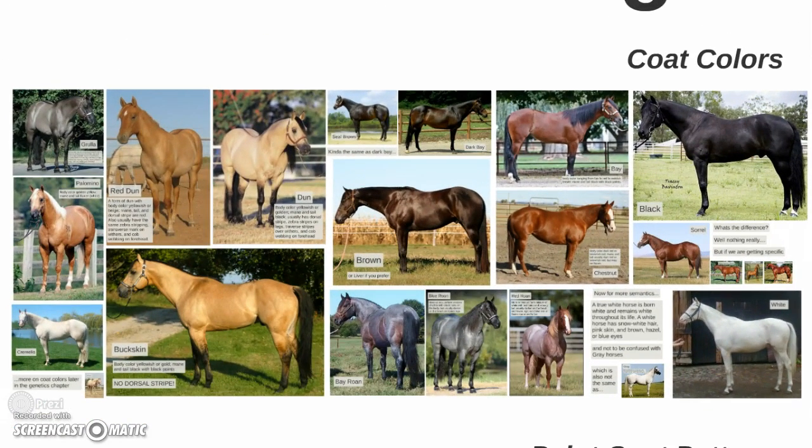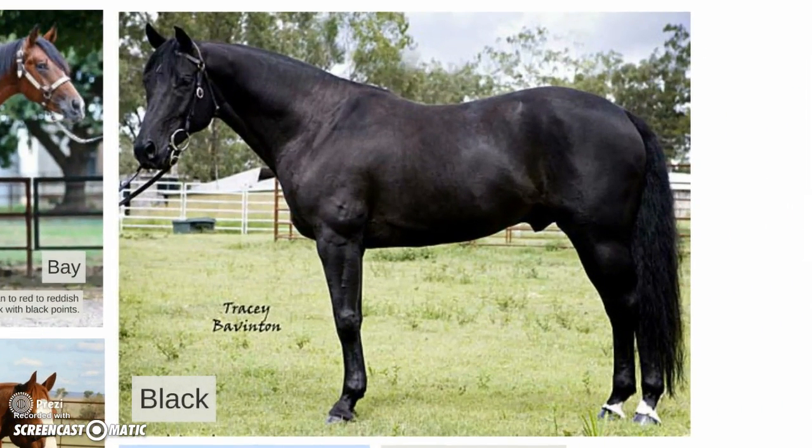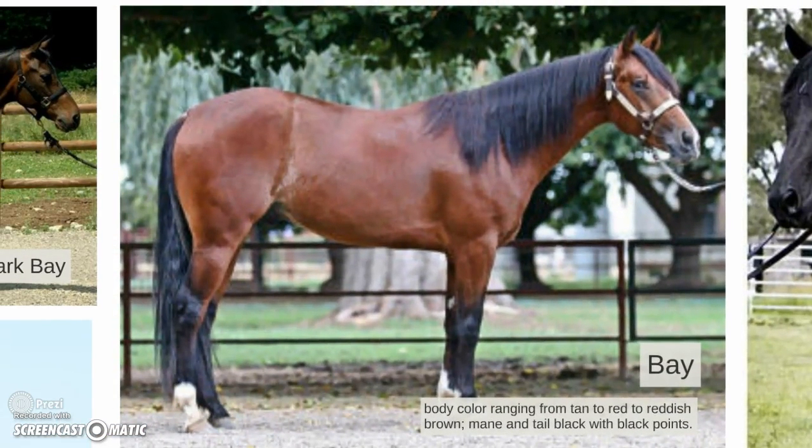These are going to be some of your basic coat colors. We'll talk about them in more depth when we get to genetics, but this is just a good general survey. Bays are all with black — body color ranging from tan to red to reddish brown, with a mane and tail with black points. The points constitute the legs, the tips of the ears, and the face.